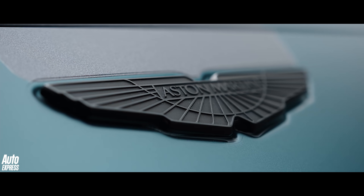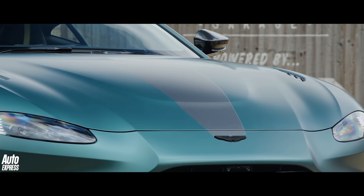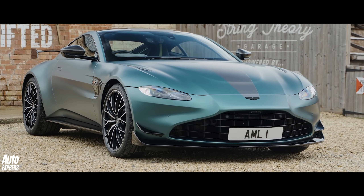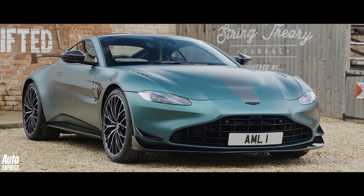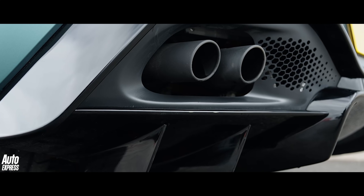Introducing the new Aston Martin Vantage F1 Edition — not quite the same car that Sebastian Vettel and co. race on a Sunday, but one that should still sell pretty well on a Monday given how much more focused it is than the regular V8 Vantage.